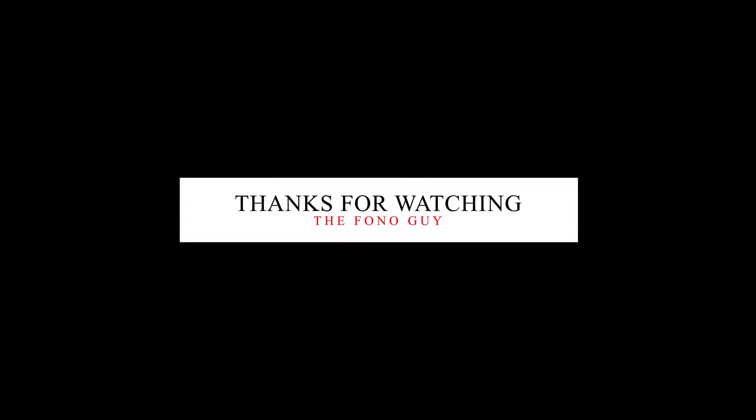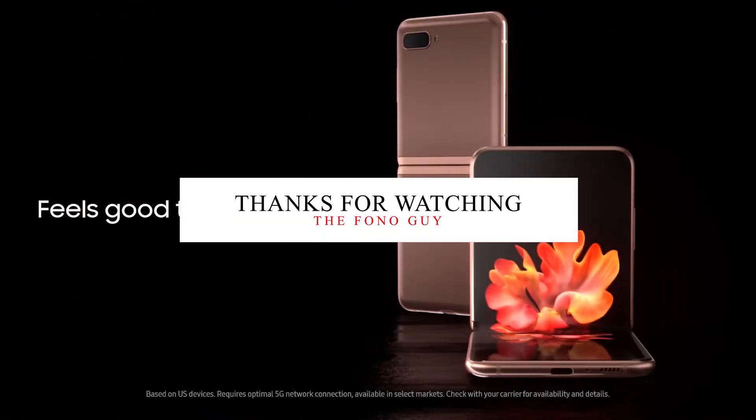So guys, that's the Galaxy Z Flip 5G. Let me know in the comments whether you like this new Galaxy Z Flip smartphone or not. Make sure to like this video and subscribe to my channel for more tech videos. I'll see you in the next one — peace out, bye bye.